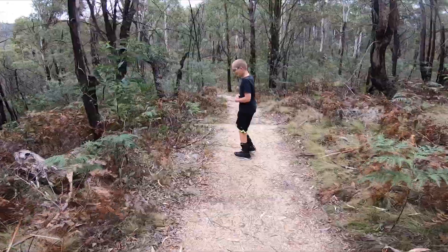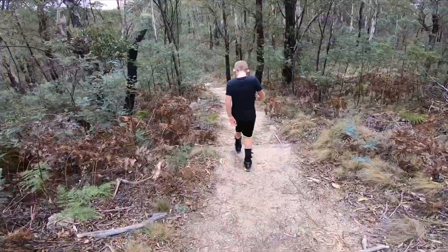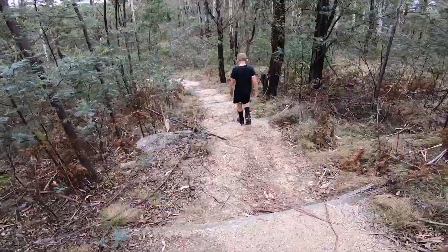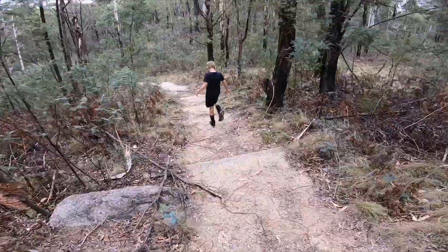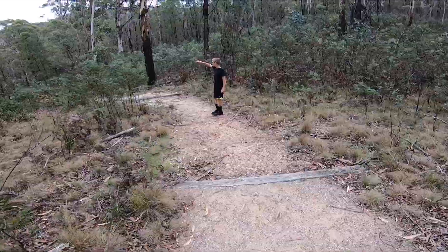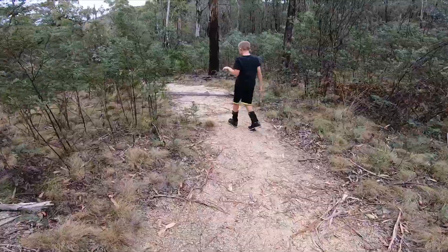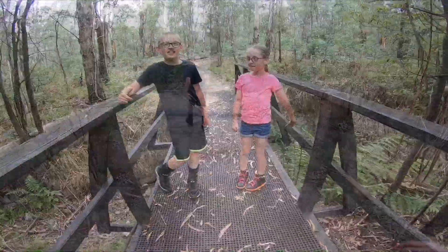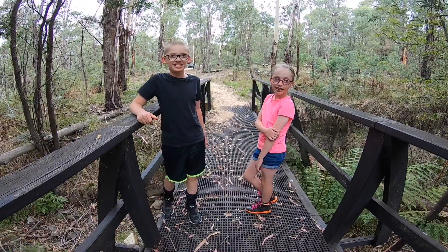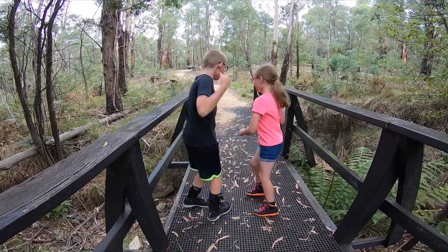So we're heading back down from the Hanging Rock now. Down the steps, down to the car. And then we'll travel on to our next location. Now we're leaving Hanging Rock. Was it good? Yeah! Next stop, let's go.